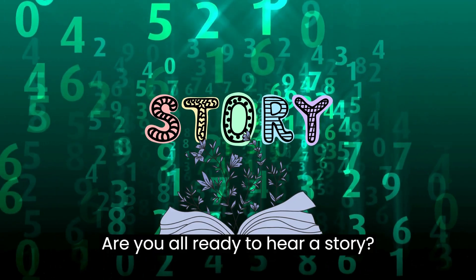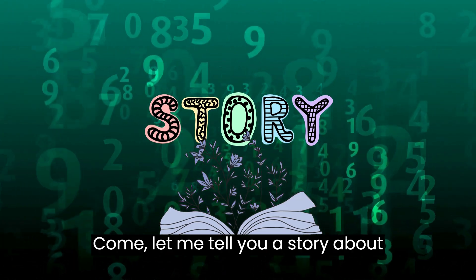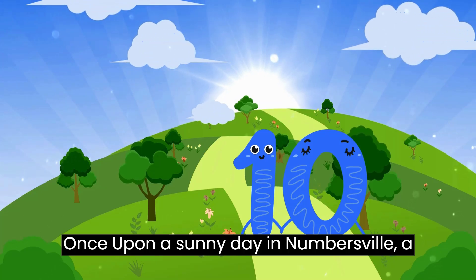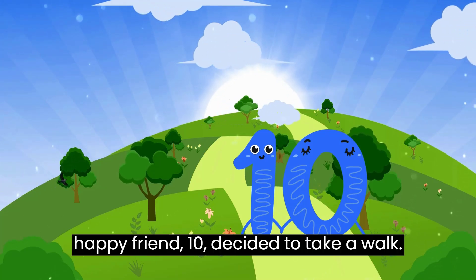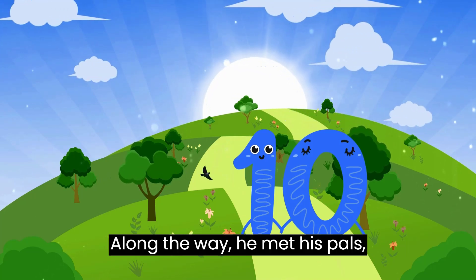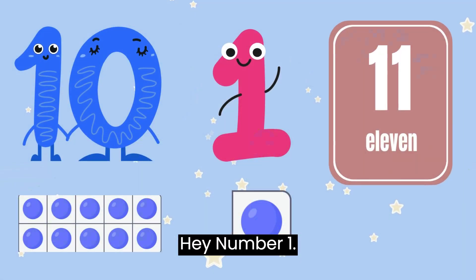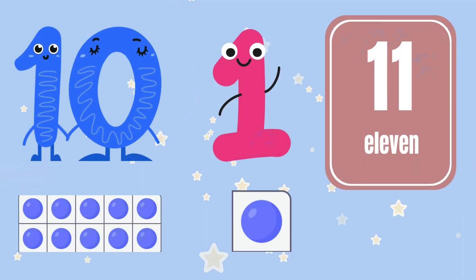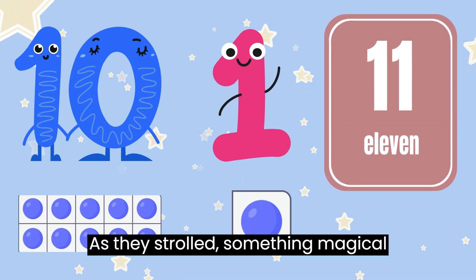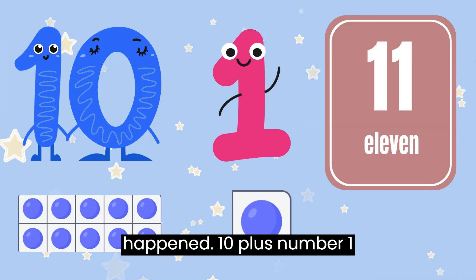Are you all ready to hear a story? Come, let me tell you a story about number 10. Once upon a sunny day in Numbersville, our happy friend 10 decided to take a walk. Along the way, he met his pals, numbers 1 through 9. "Hey, number 1, let's walk together," said 10. As they strolled, something magical happened: 10 plus number 1 equals 11.